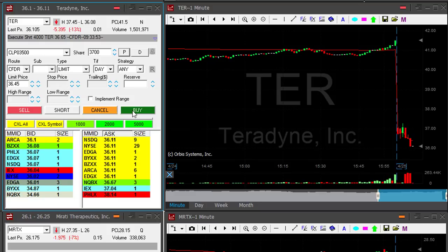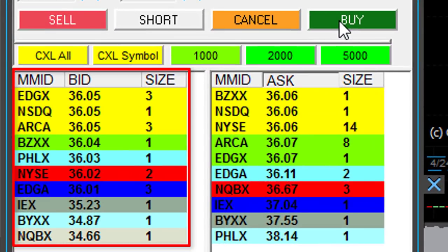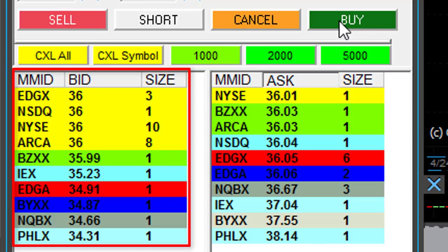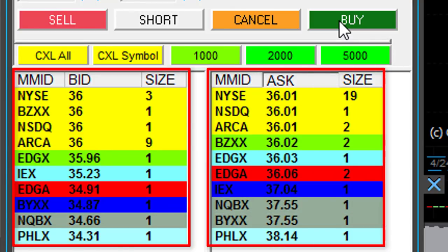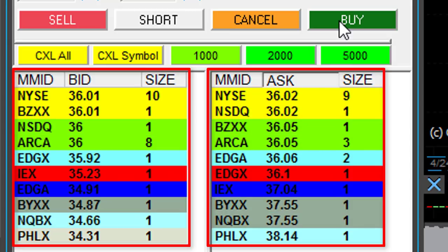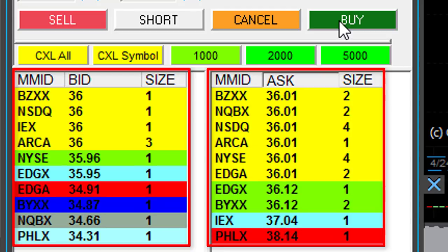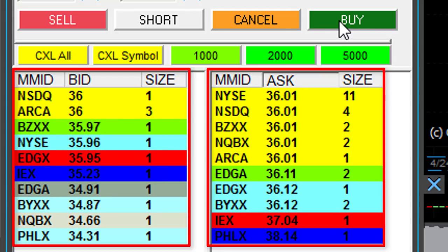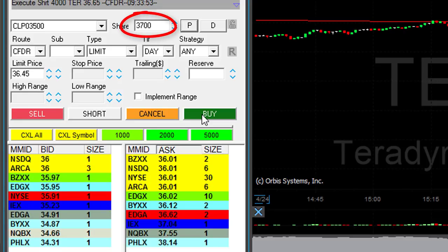I don't know if I have the chance of moving under $36 because that's a whole number — that may be a problem. Here comes $36. Watch the buyers. Watch the sellers. Don't watch the chart. Concentrate on the number of buyers and the number of sellers. If it moves up by more than 10 cents, I will take my partial. I'm getting ready to cover 3,700 shares. Watching $36 — can it come down under $36?